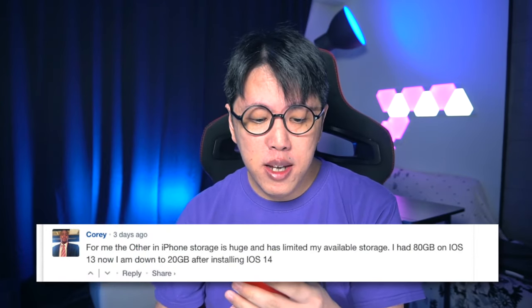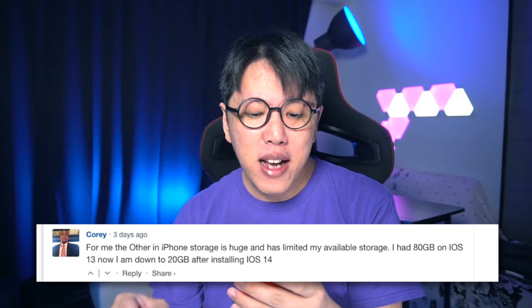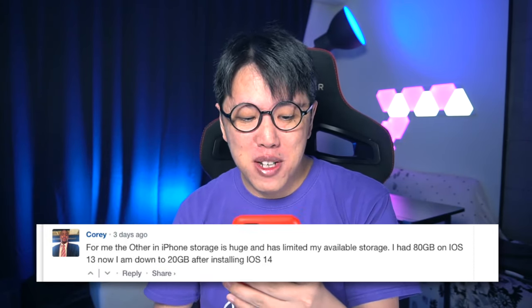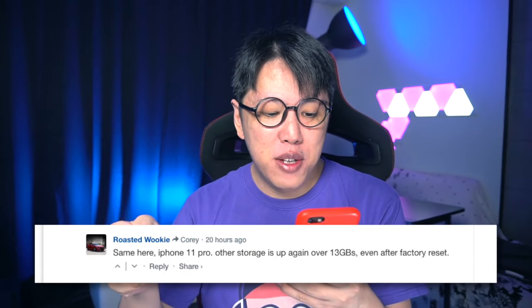Another user reports Twitter is having issues displaying videos or GIFs and profile information in both light and dark mode. And when you install the iOS 14 developer beta, it takes up a lot of space. One user named Corey reports the 'Other' section in iPhone storage is huge and limited his available storage — he had 80GB free on iOS 13 and is now down to 20GB after installing the iOS 14 developer beta. Another user on an iPhone 11 Pro reports Other storage is over 13GB even after a factory reset.